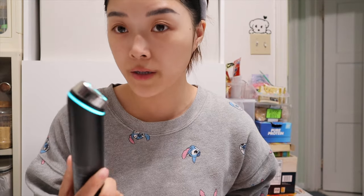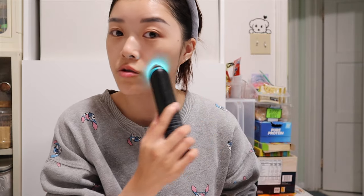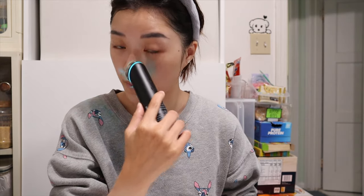So I've just washed my face. With air shot mode I'm still on level one — you basically just glide it over dry skin, right after washing your face. No product is applied; this is for pore care, and I really want to get my nose.